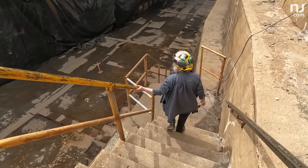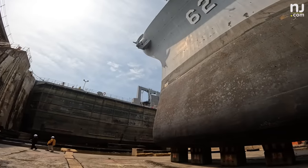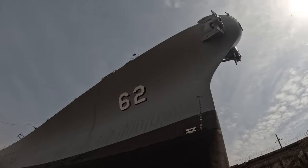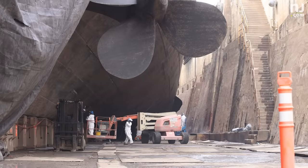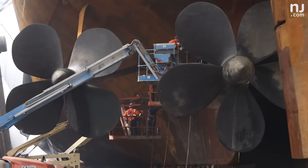Today we're going to get to go down into the dry dock and walk underneath the battleship. Walking under a ship is like seeing an iceberg fully out of the water. No matter how many times I get to go under the battleship, I am always left in awe of getting to see her.